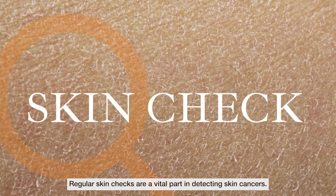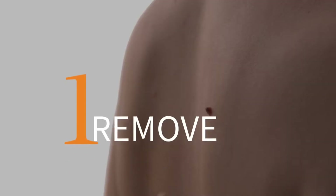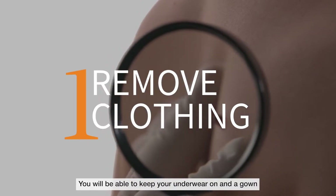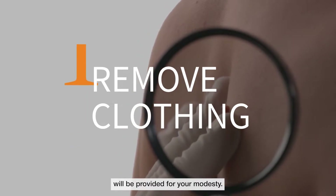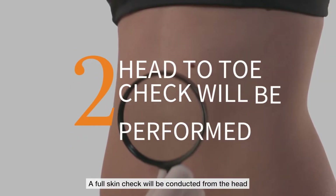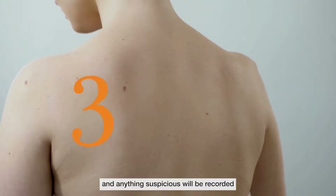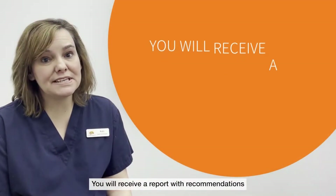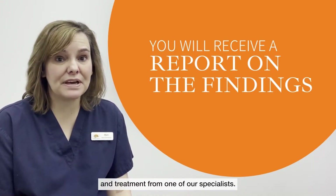Regular skin checks are a vital part of detecting skin cancers. This is what you can expect during a full skin check. First of all you will be asked to remove your clothing — you will be able to keep your underwear on and a gown will be provided for your modesty. A full skin check will be conducted from your head down to your toes, and anything suspicious will be recorded onto our software programme called Derm Engine. You will receive a report with recommendations and treatment from one of our specialists.